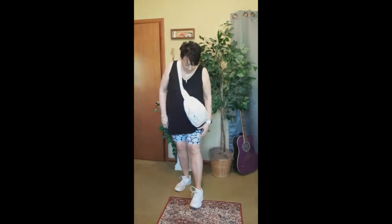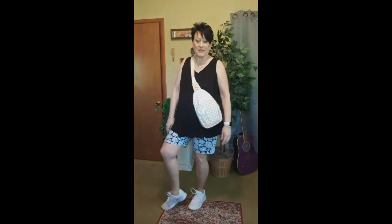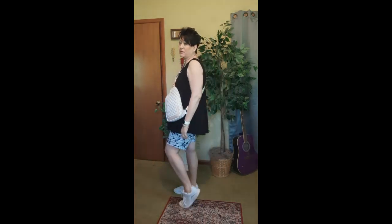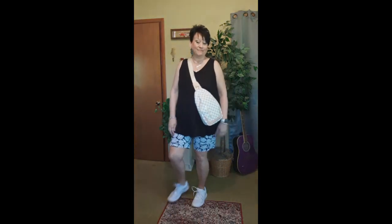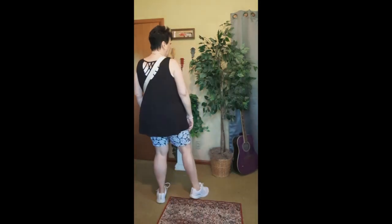I'll show you the sandals up close here in a minute. These sneakers — I think I got them at Walmart. They're the most comfortable sneaker, and if you have neuropathy, these are the bomb. Here it is — and there you have it.